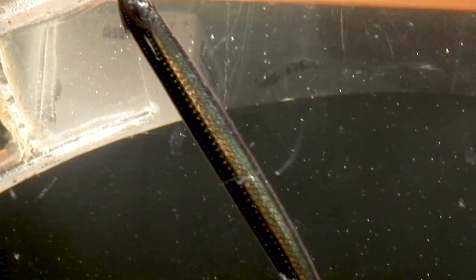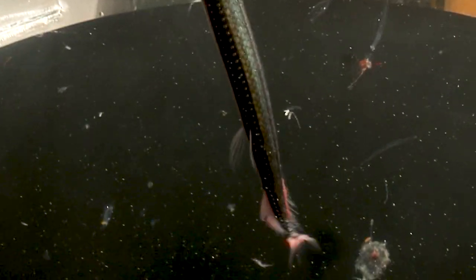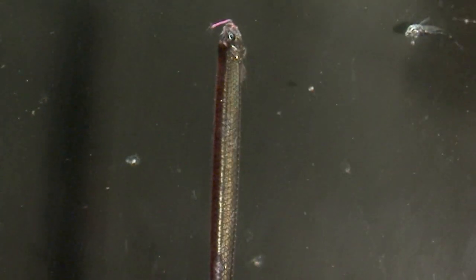Strange but real. Such creatures are more common than we think, living in the biggest space on our planet — the dark heart of the world's oceans.